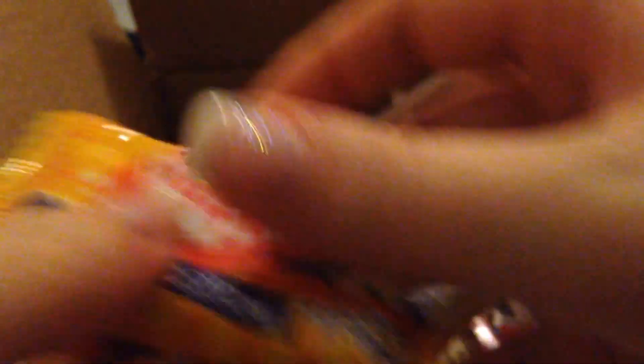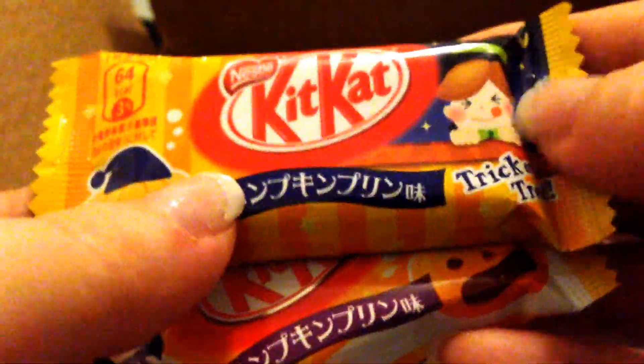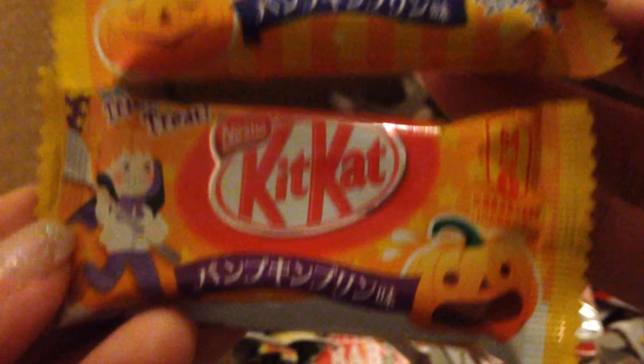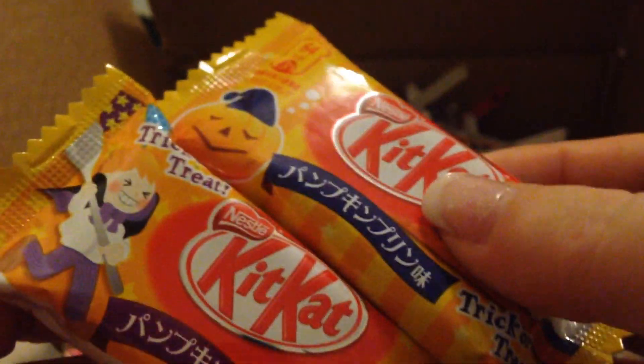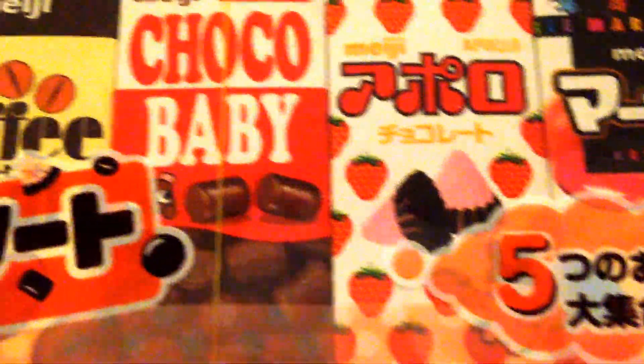Then I got a pumpkin Halloween special edition Kit Kat. You can see Halloween characters on the packaging and it says trick or treat. They're flavored with pumpkin and chocolate, which might be pretty interesting as well.